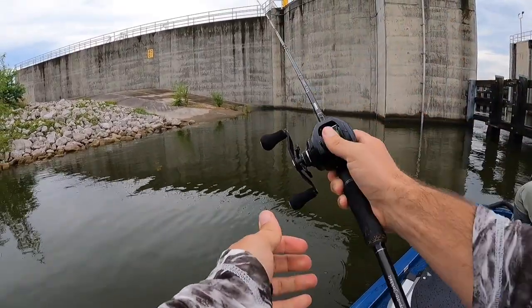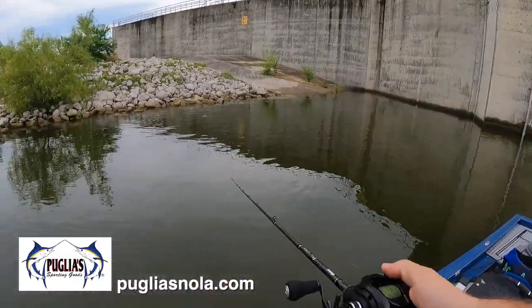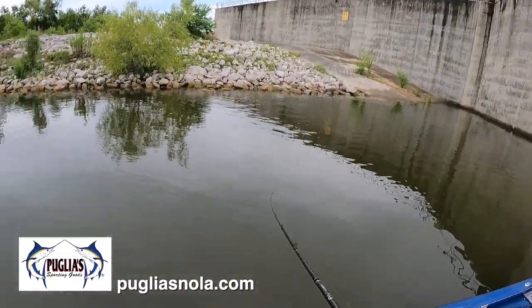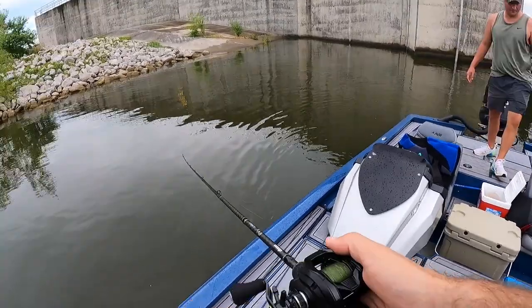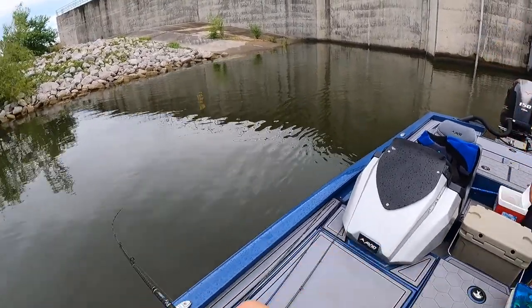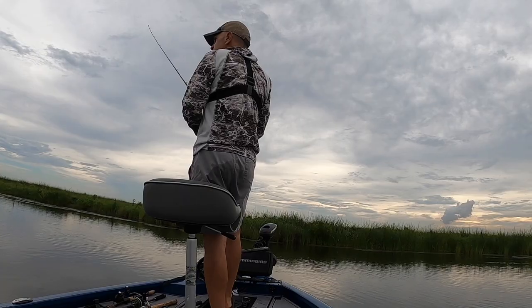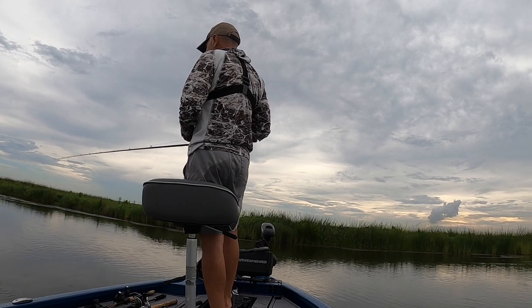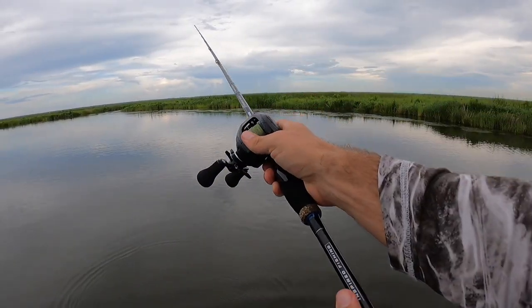So that was Dustin's biggest flounder ever. Dustin, if you remember from previous Marshman Masson videos, is from Ohio. He married my niece and moved down here and now loves to fish. That's awesome, man. It's a good fish. Time check is 6:12. Sunset right now is around 8:10, so we only got a couple hours to fish and we got a long run back.